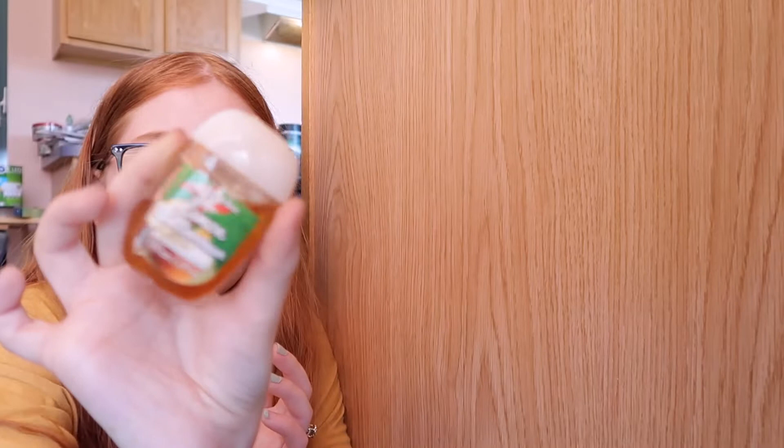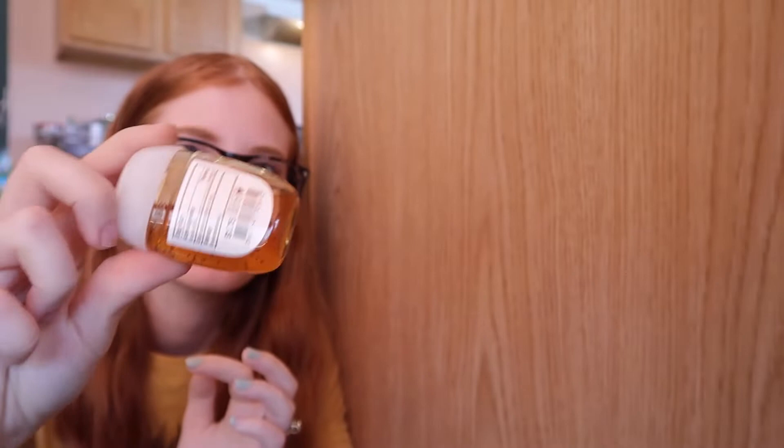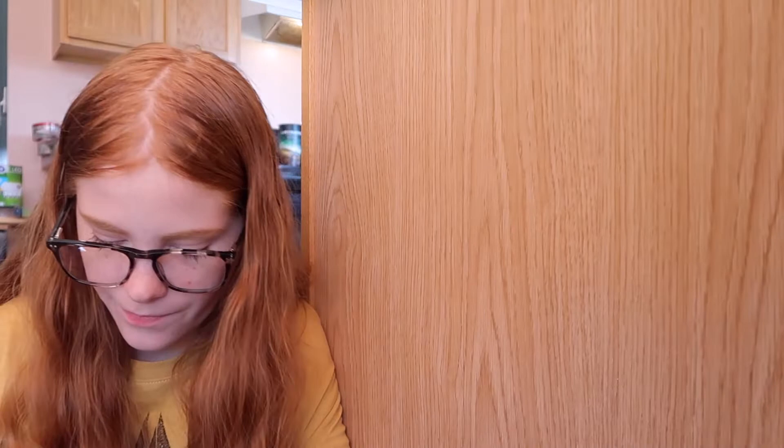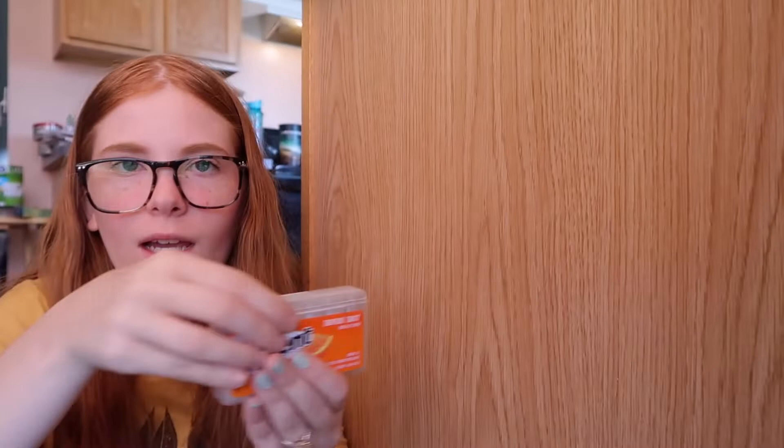I have some very old hand sanitizer from Bath and Body Works — like, this is very old — but it still does the trick, so I keep it in there. I'm not gonna throw it away. And then I have this Tropical Twist Trident gum. I like how it comes in this little pack and you just open it and it smells so good.